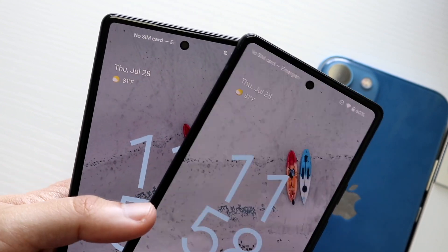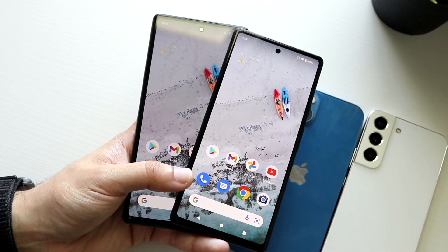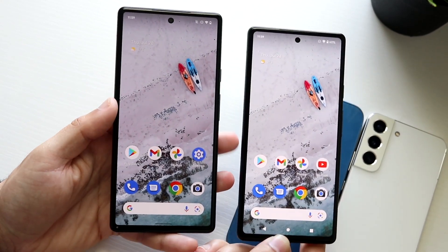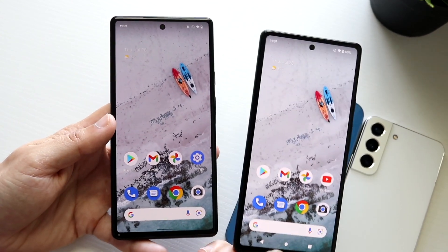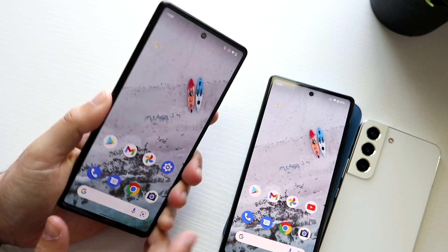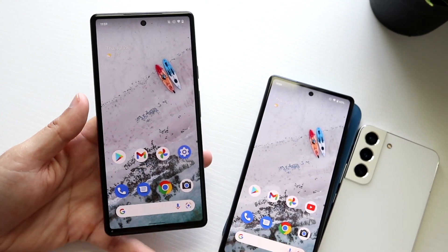From the front, the Pixel 6a and Pixel 6 look practically identical with almost no difference. Some people say the Pixel 6 display is a little better, but I really don't think so — it looks almost the same to me. The key difference is that the Pixel 6 has a 90Hz panel, and on Android 90Hz is basically standard nowadays, so it's a bit odd the 6a is stuck at 60Hz. The Pixel 6 also carries more RAM, which was a smart move by Google to differentiate the two devices.